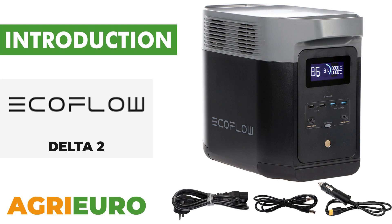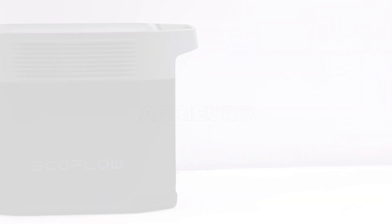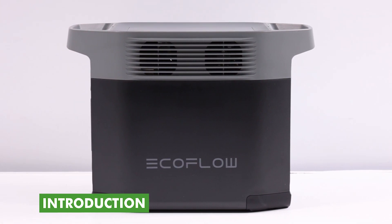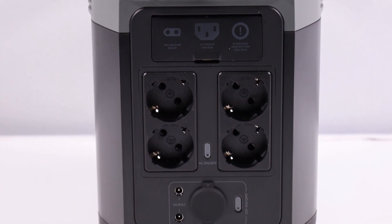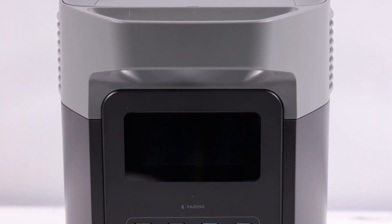Now, let's explore our product key features. The EcoFlow Delta 2 portable power station — the result of careful design aimed at power, flexibility, and eco-friendliness.